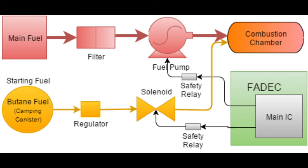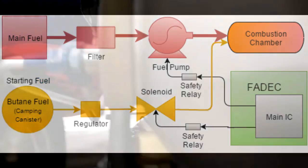The gaseous fuel is fed via solenoid. The FADEC can stop the flow of fuel in response to an out-of-bounds condition, as well as the driver, through the use of two emergency stop relays connected to an emergency stop button.